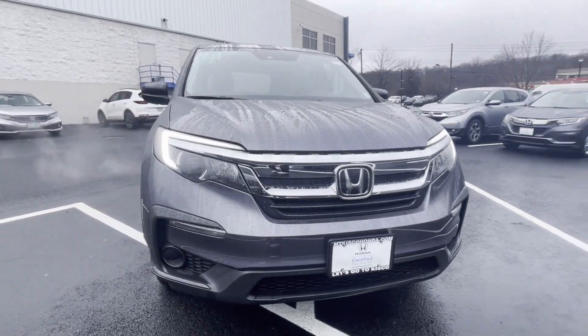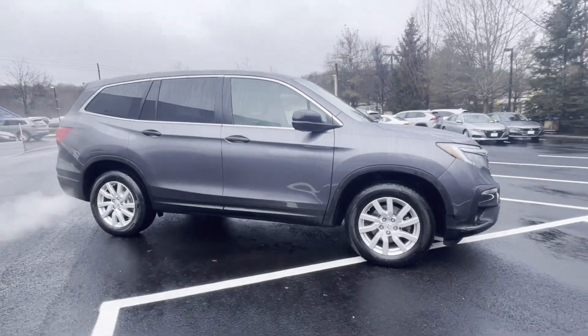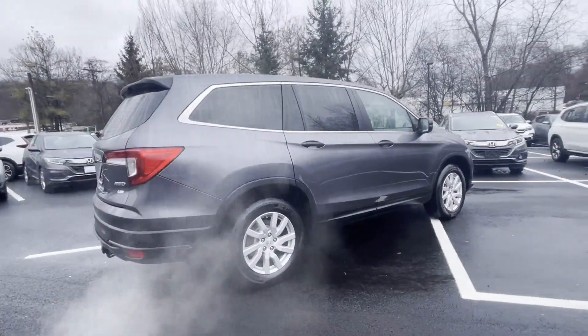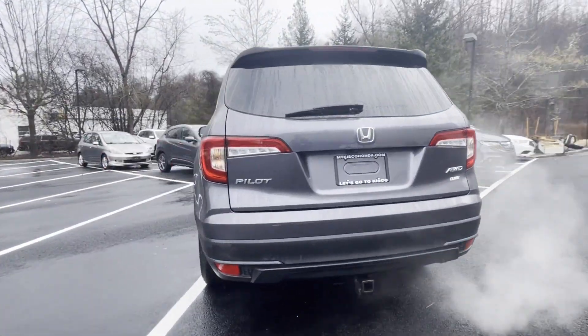2021 Honda Pilot. With less than 51,000 miles on the odometer, this SUV offers space as well as power and performance. Fall in love with its many extra features, which include the following.